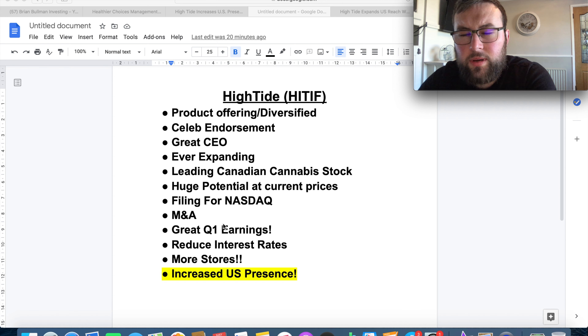They seem to be ticking all the boxes for a penny stock in terms of consistency, fundamentals, and catalysts. Everything seems to be going right, including their Q4 2020 and Q1 2021 earnings. It's very hard to find any negatives within those reports, which is great to see. They've also reduced some of their interest rates on loans — again, everything seems to be going right.